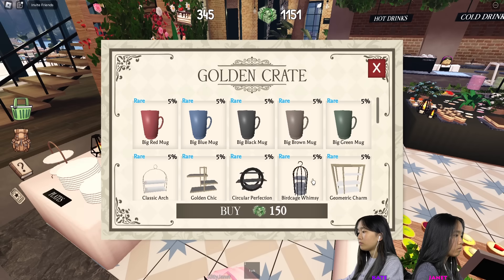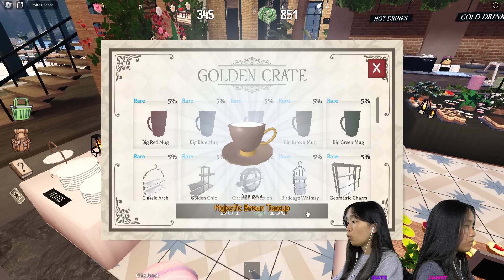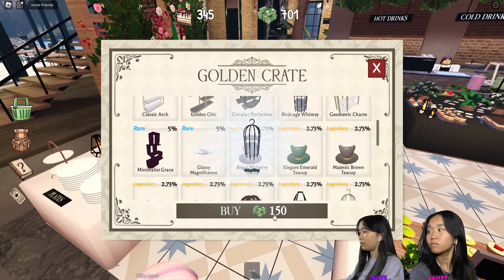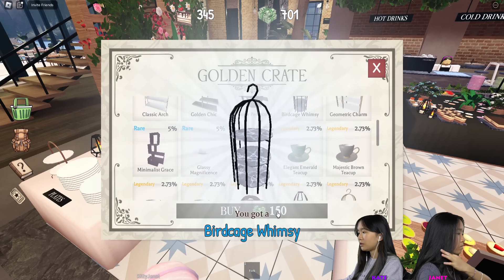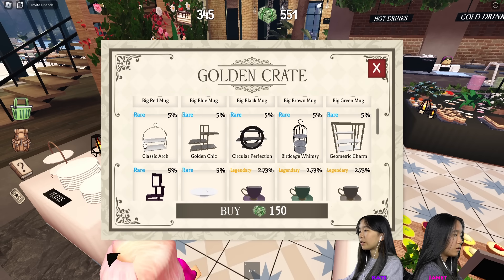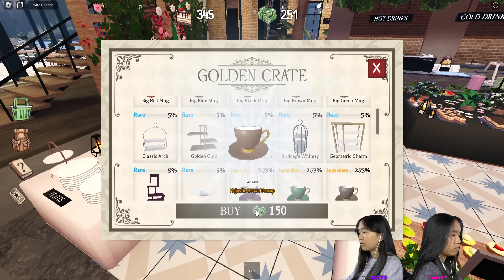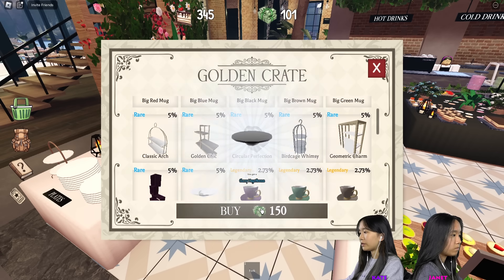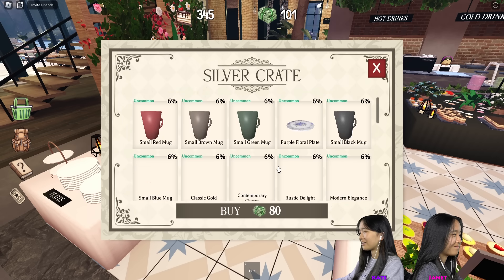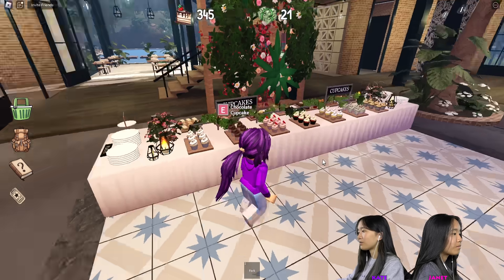Now I'm going to buy the golden crate, maybe a few times — see what I get. I got a rare blue mug! I'm going to get another one. I got a majestic brown teacup — pretty cool. Vintage birdcage, that's pretty cool. I already got a majestic brown teacup and a glassy magnificent fence. I'm going to use the rest and get a silver crate. Big red mug.